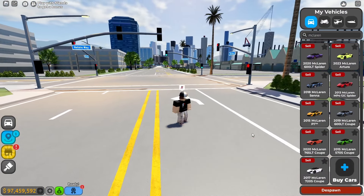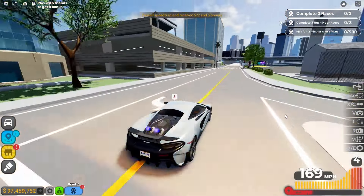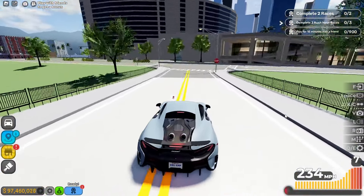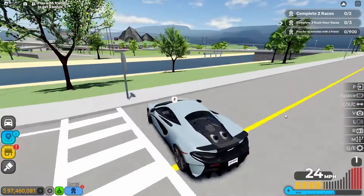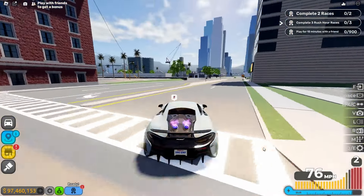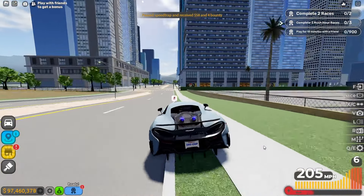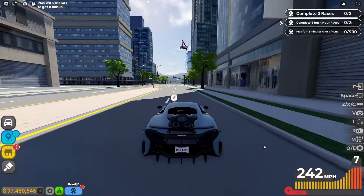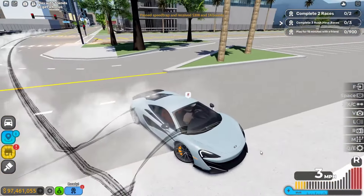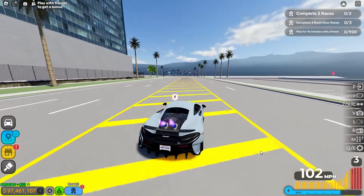The next one is the 2019 McLaren 600LT Coupe. The acceleration is quick. The braking is not that great, but braking and turning is okay. The max top speed is 267 miles per hour with fully boost on. It's very slidey. The handling should be good, but the braking part is kind of horrible.